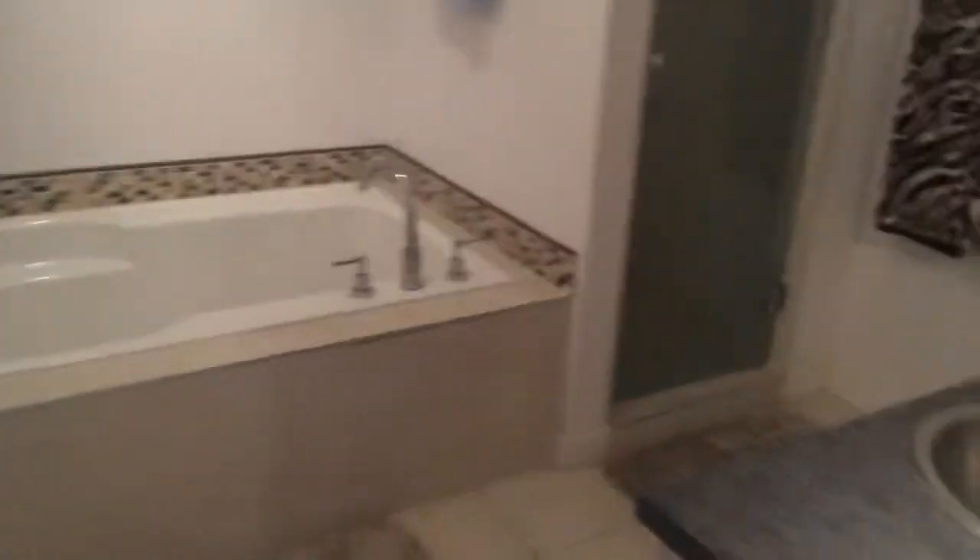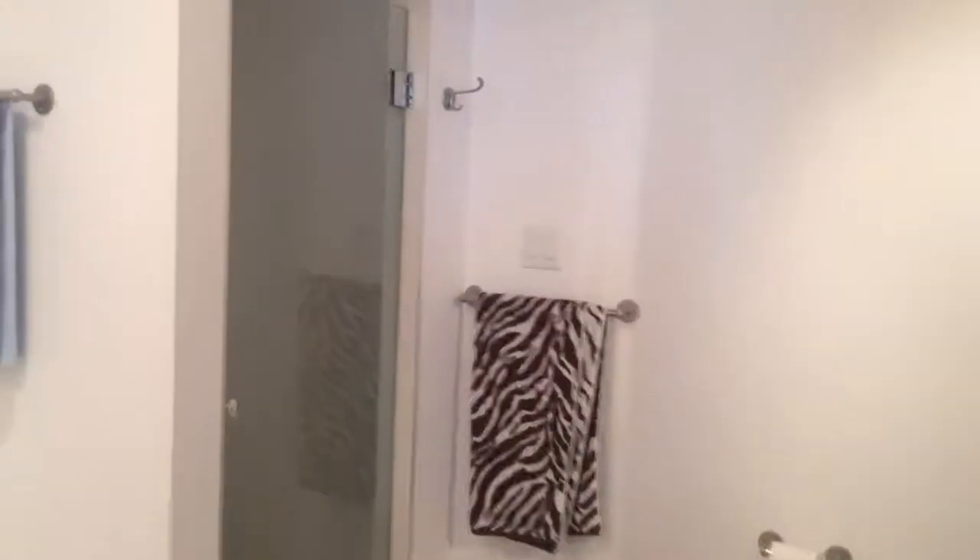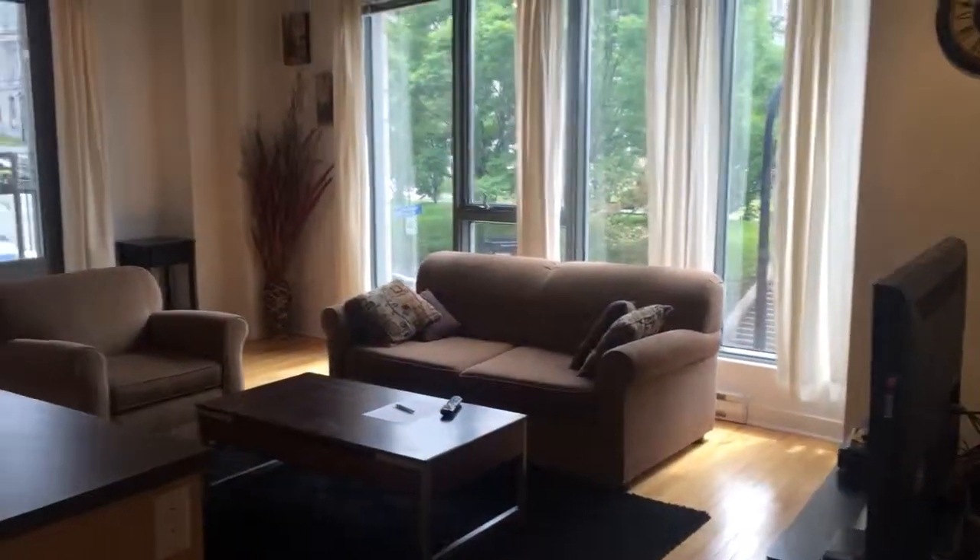Bedroom number one. Bathroom, separate bath and shower. Bedroom number two, and the living area.